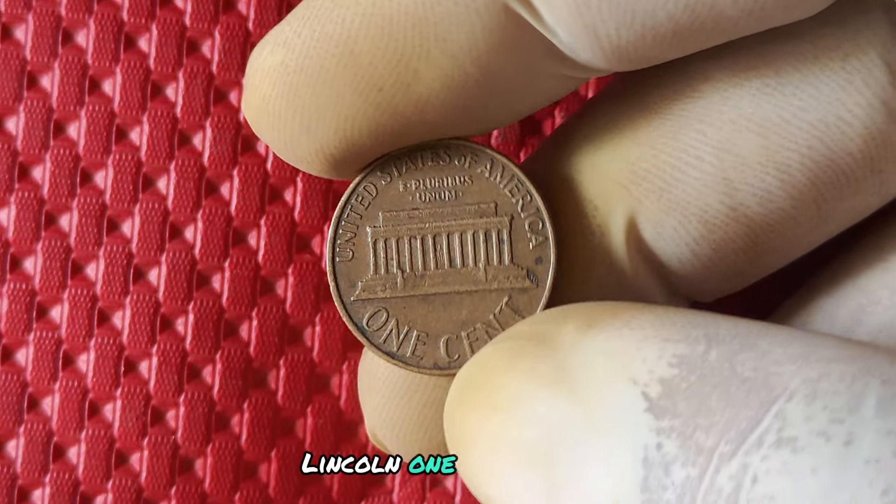What makes this penny so special? Aside from its rarity, the 1973 no mint mark penny is also significant because it marks a turning point in U.S. coinage history. This was the last year that the U.S. Mint produced pennies made of 95% copper. After 1973, the composition of pennies changed to a copper-plated zinc blend due to rising copper prices.